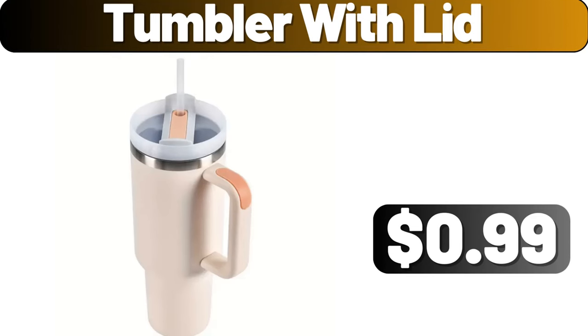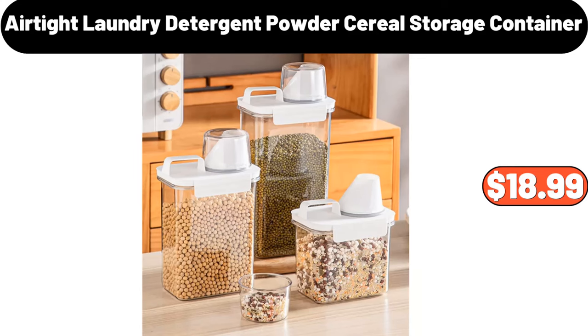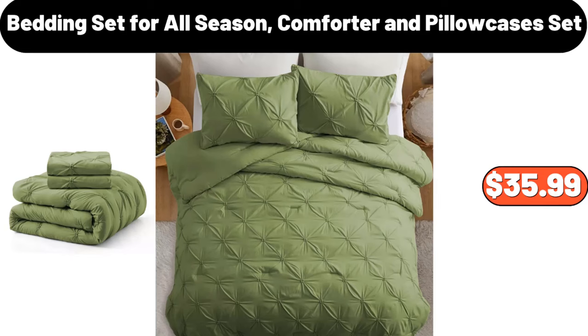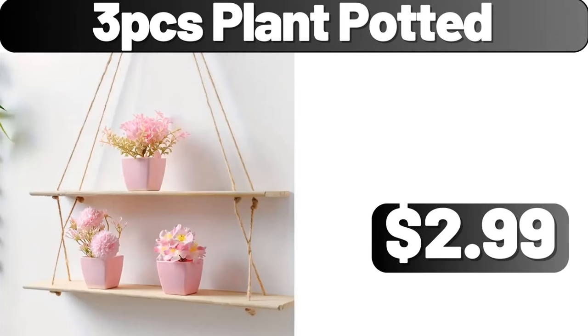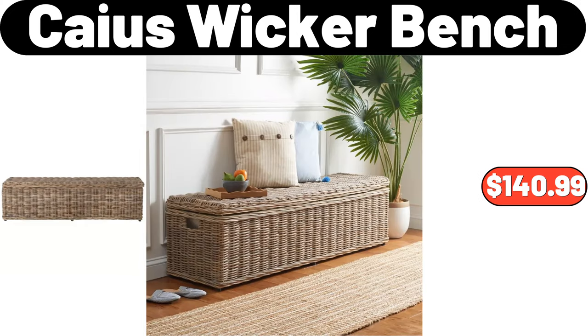Tumbler with Lid, $99. Tissue Box Holder, $3.99. 3 Pieces Airtight Laundry Detergent Powder Serial Storage Container, $18.99. Bedding Set for All Season Comforter and Pillow Cases Set, $35.99. 3 PCS Plant Potted, $2.99. 3 Pieces Glass Spice Jar, $12.99. 5 Pieces Wicker Bench, $140.90.